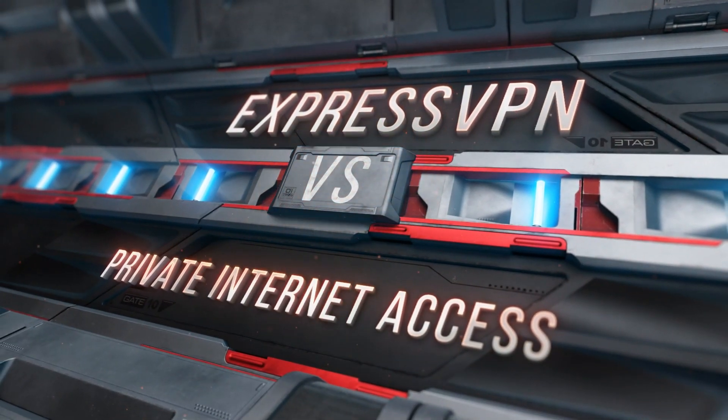What's up guys, Lucas here and in today's video I'm going to be doing a quick comparison review between ExpressVPN and Private Internet Access. So if you've been wondering which is the better VPN service, well you have come to the right spot.